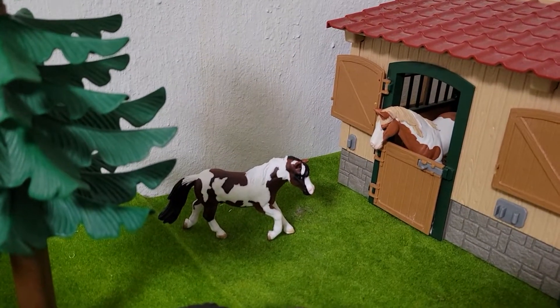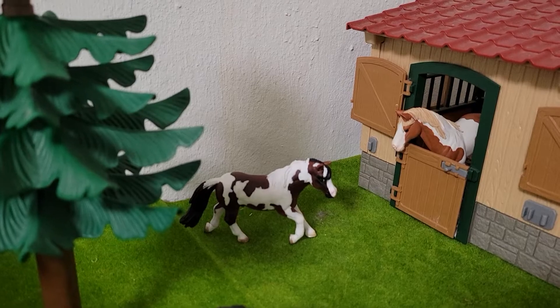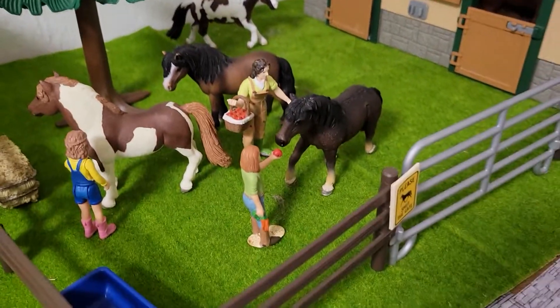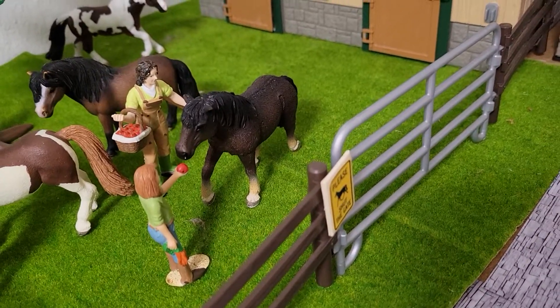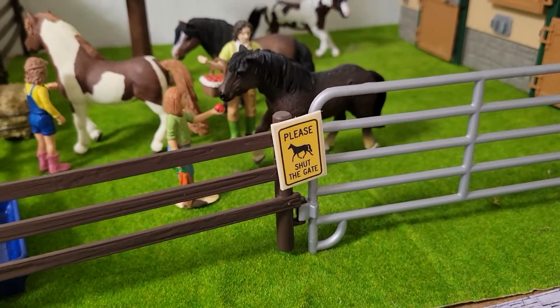And then that's Splash — she's painted by Sugar Road Studio. It's actually a he, sorry — a paint Welsh cross gelding. So that's their pony field. And they're feeding Envy some apples. There's a little sign there that says please shut the gate.